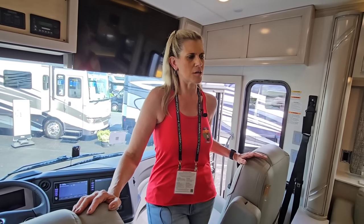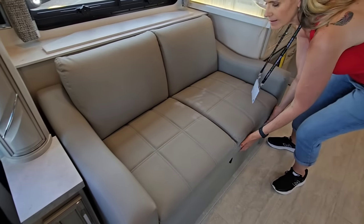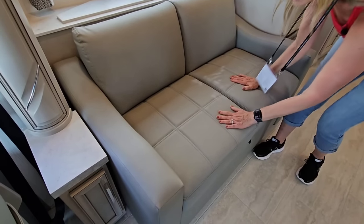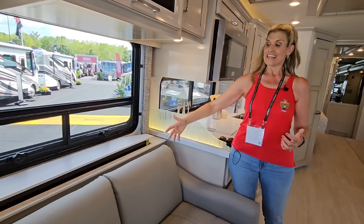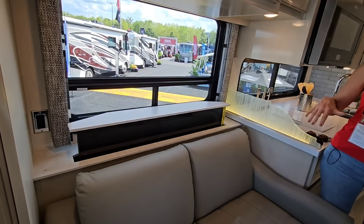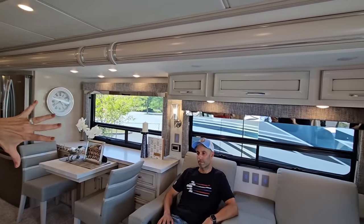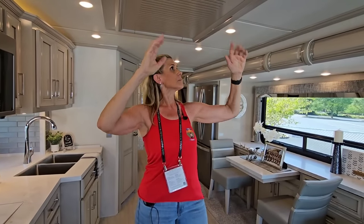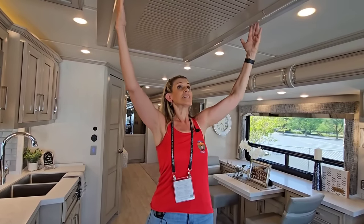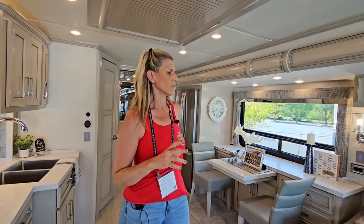Moving into the living area, you're going to have your pull-out with some sleeping space here, a TV on a televator, and this is what I love — when the TV is down, you have this beautiful picture window giving you all that light coming in. Newmar's cabinetry is top notch — beautifully built. Their ceiling trays are always gorgeous. What we love about Newmar is all the ducts are hidden — they're under there. When the slides are in you still get air movement. It's really cool.